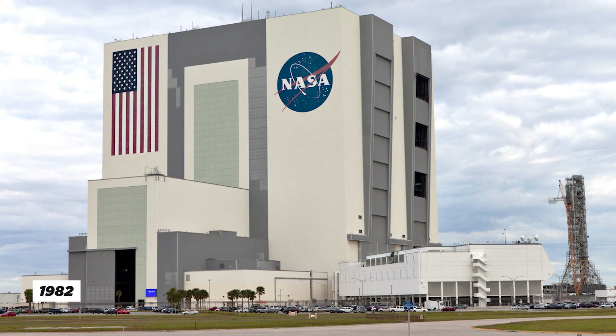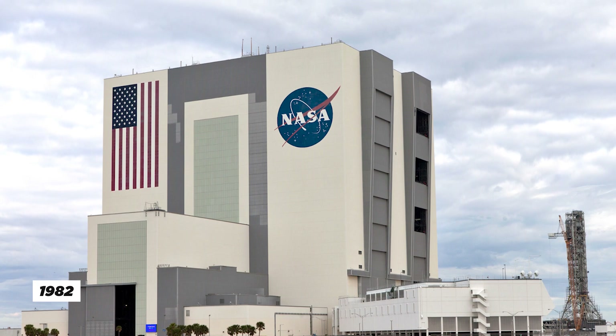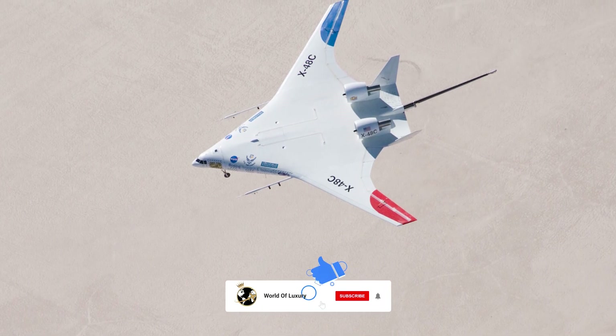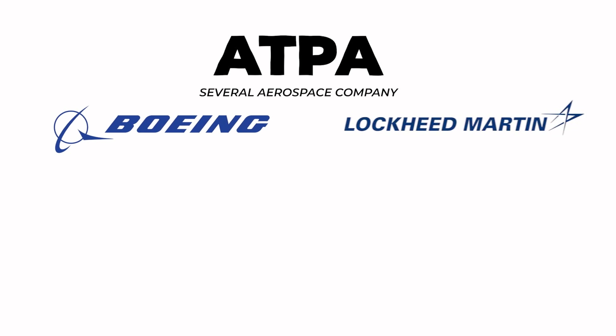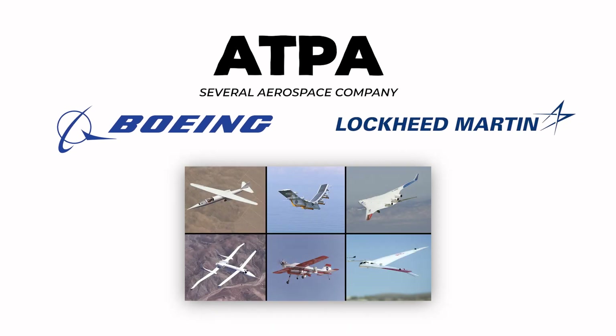In 1982, NASA began a project called the Advanced Turboprop Aircraft (ATPA) program, which aimed to develop a new type of aircraft with a ring-wing design that would offer significant improvements in fuel efficiency and noise reduction. The ATPA project involved collaboration between several aerospace companies, including Boeing and Lockheed Martin, and resulted in the development of several prototype ring-wing planes.